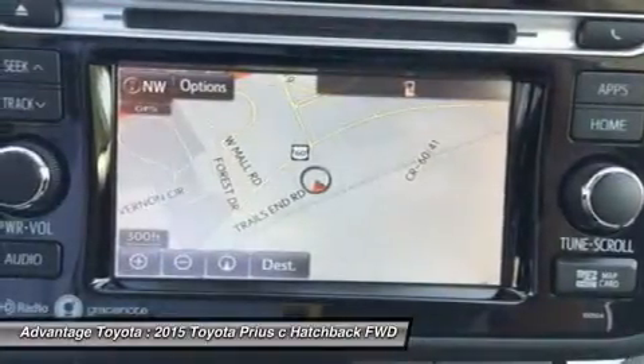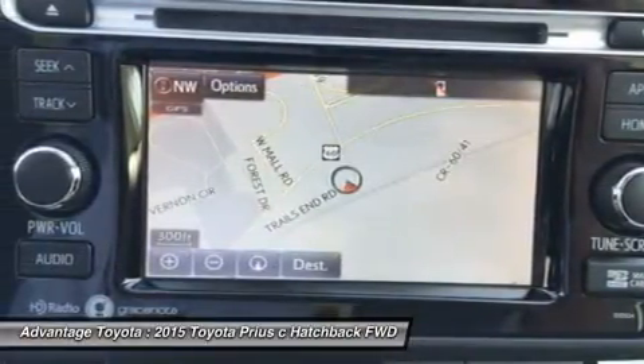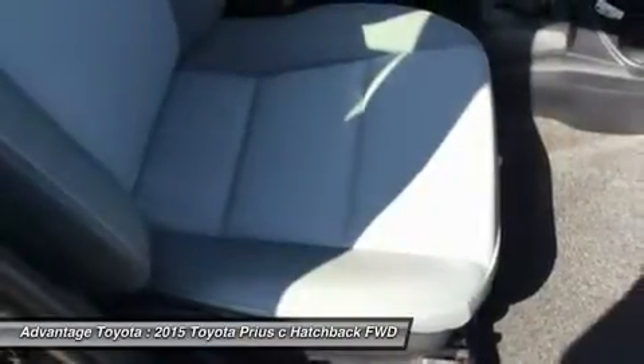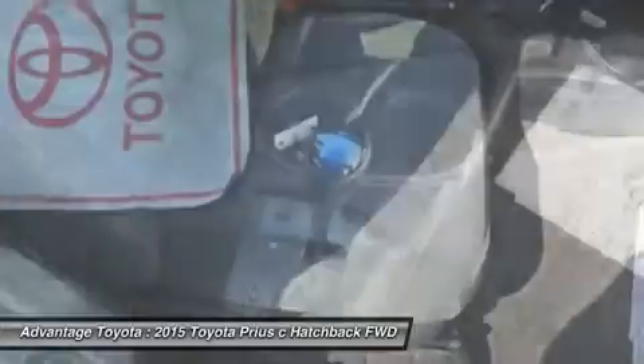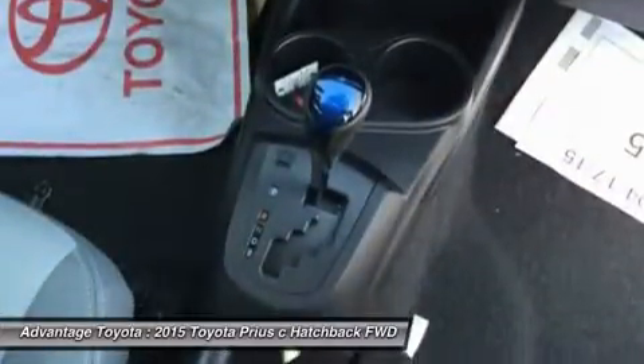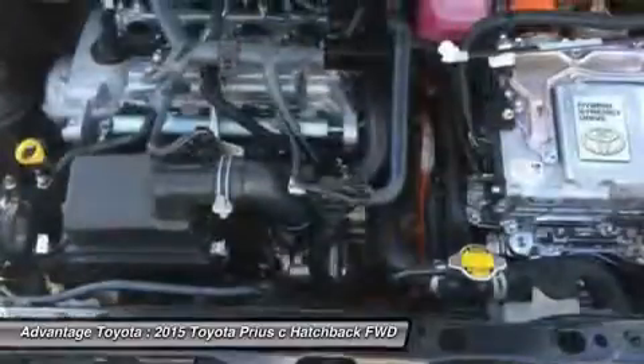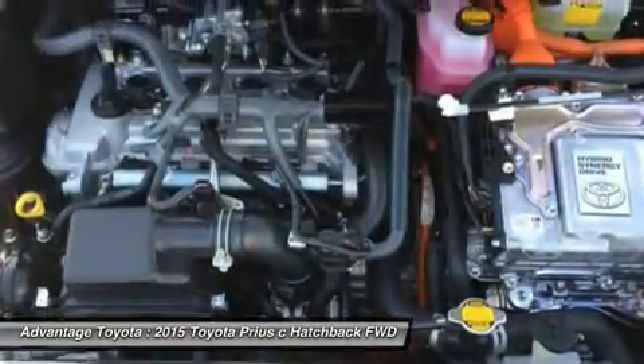Available safety features include Dynamic Radar Cruise Control, which can regulate vehicle speed when cruise control is engaged; a Pre-Collision System, which can automatically apply brakes if a collision is detected; and Lane Keep Assist, which can give a warning notification or, when Dynamic Radar Cruise Control is engaged, gently correct steering.